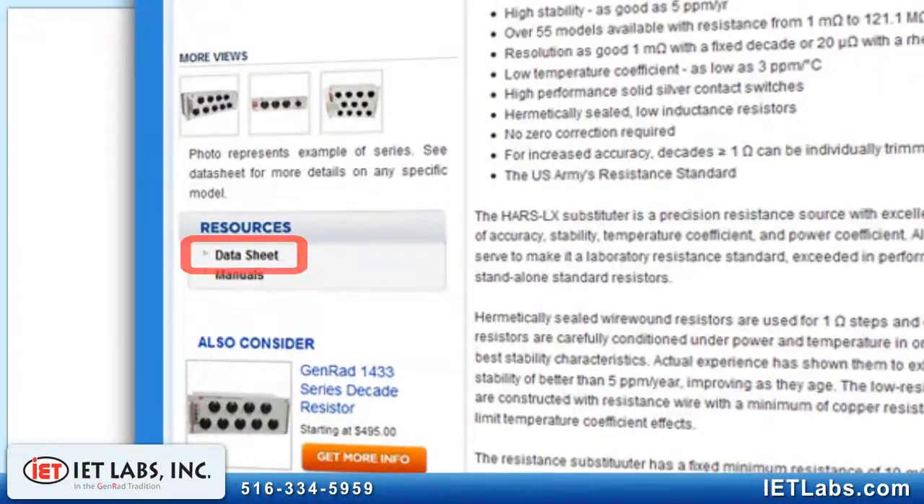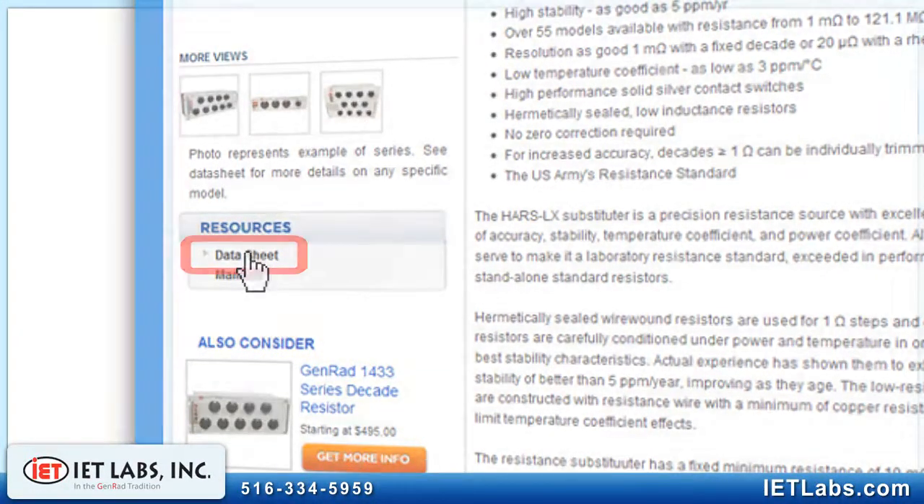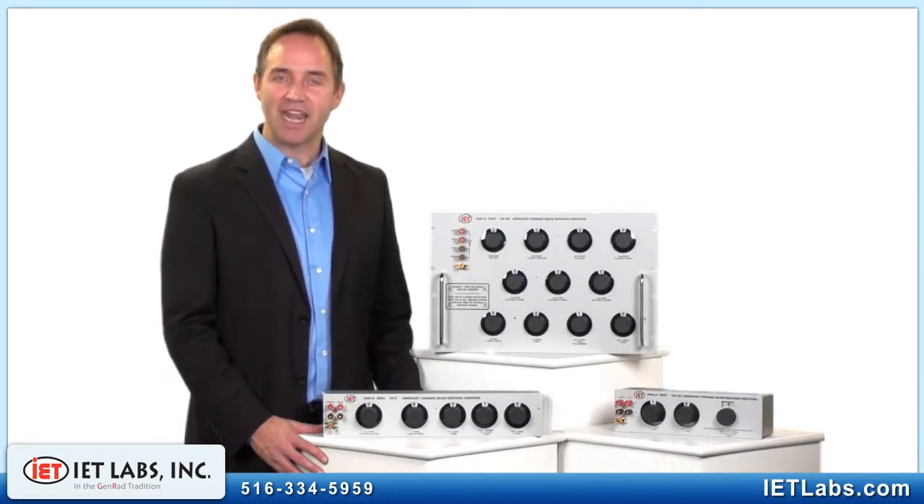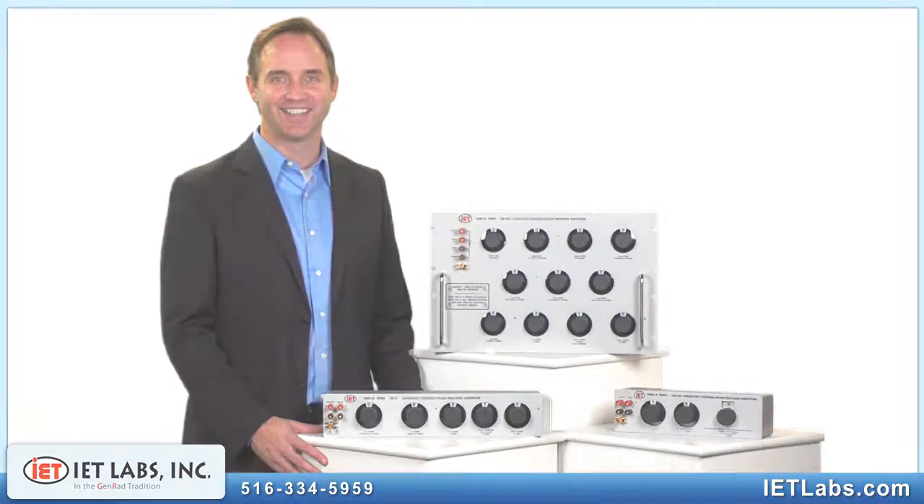To determine what model is best for you, please consult our datasheet. With a simple phone call or email, we can expedite the selection process and help you find the best model for your application and budget.